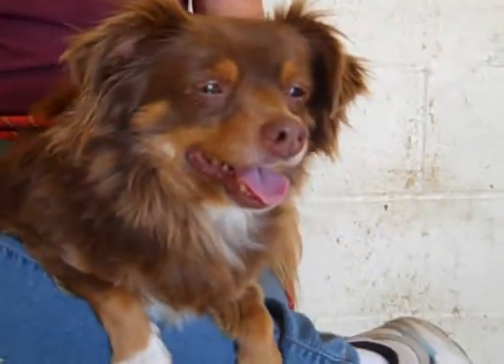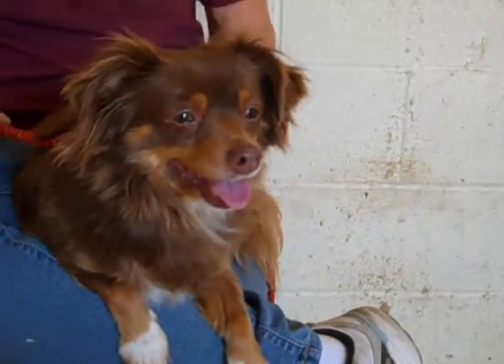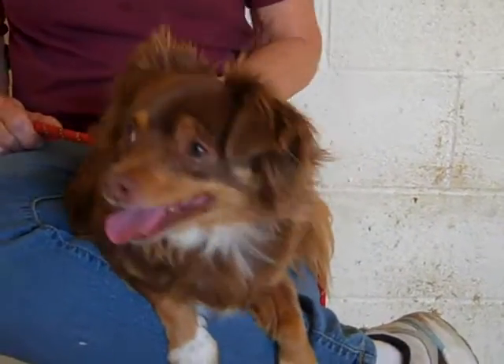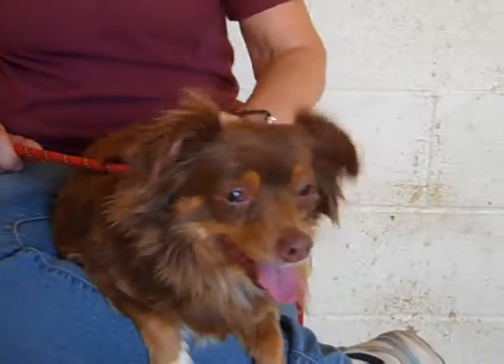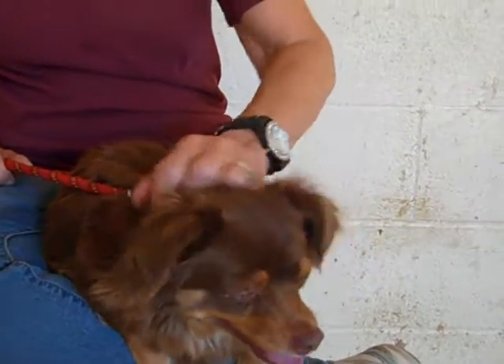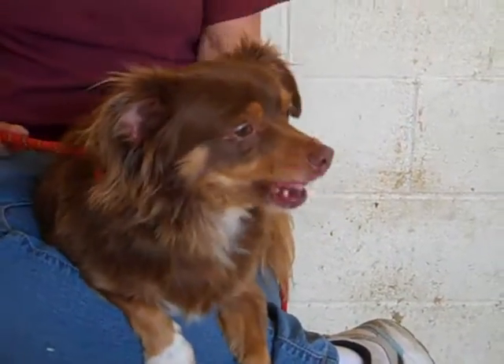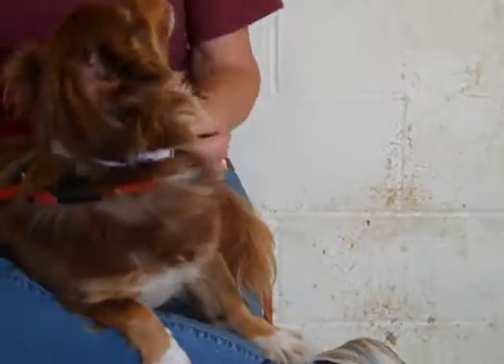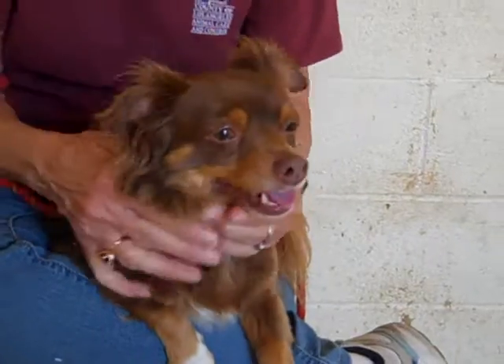She showed signs of being housebroken already when we took her out of her kennel. She walks really great on leash and happily explores everything while walking around. She wants to go up and meet people and other dogs. She's been around both big and small dogs with no problem — non-reactive, but very sociable. We think she would do great in a house with other dogs.